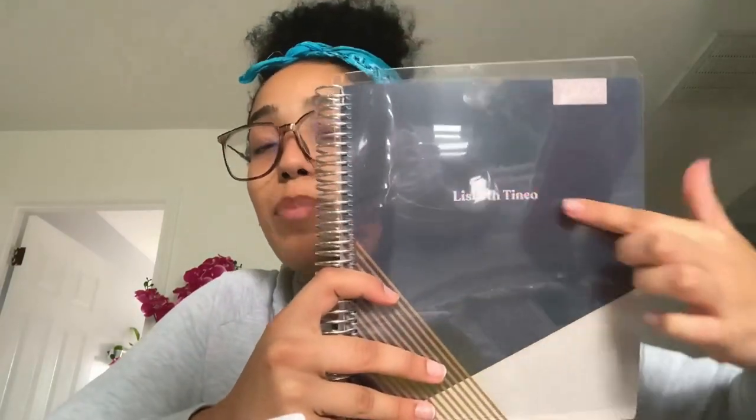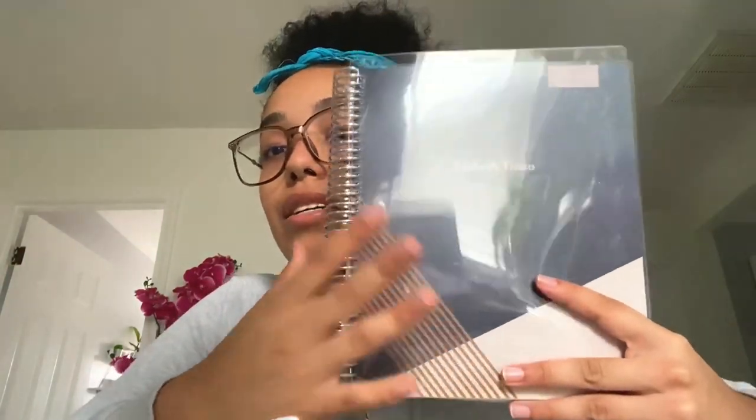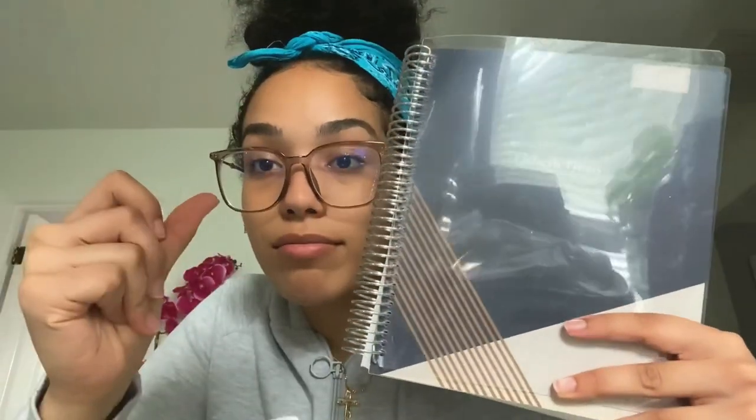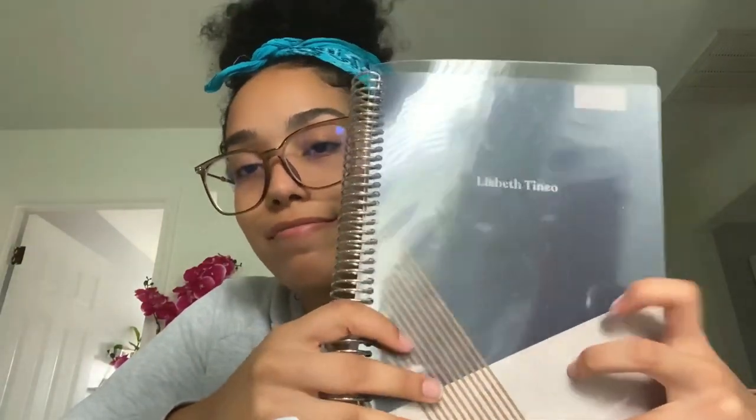I always have my planner on me, so I bought myself a fancier planner from Plum Planner — it costs $40 but you get to customize it. I was going to buy from another brand but found out she's racist, so that was a no. With Plum Planner it says my name on it, the year, and you can buy different covers whenever you want to change it. For those of us with ADHD who get tired of things, this is the way to go.